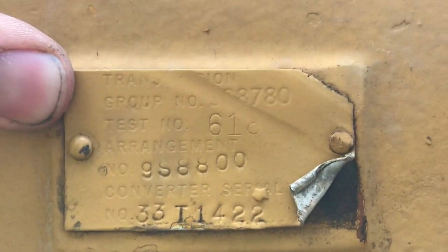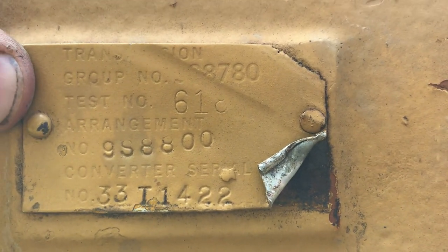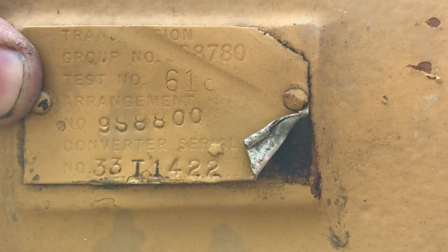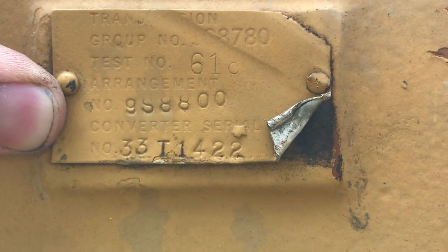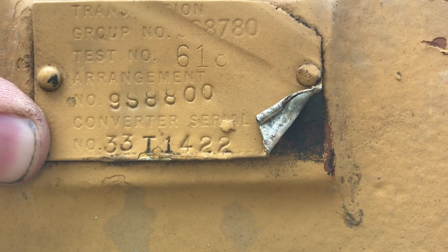So let's go over that again. Transmission group number 9S8780, test number 618, arrangement number 9S8800, converter serial 33T1422.